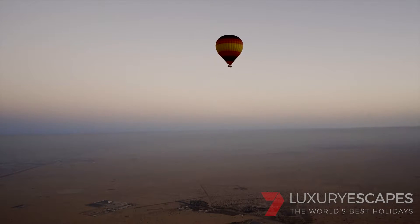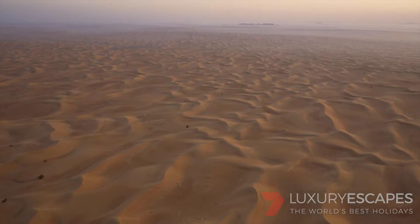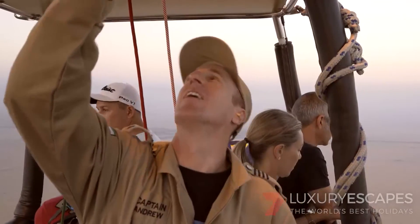A second ago we were at 4,000 feet — 4,000 feet above the Dubai Desert.